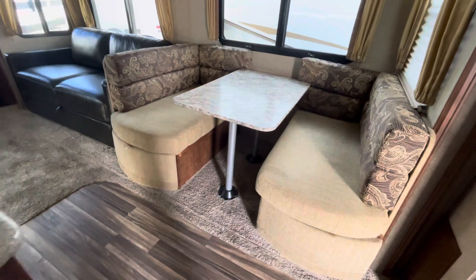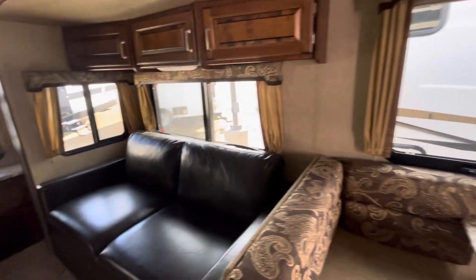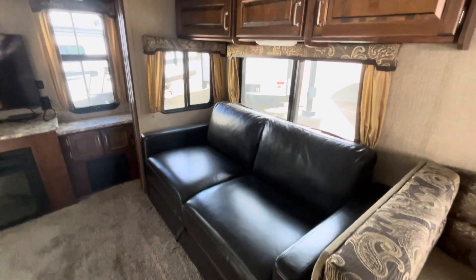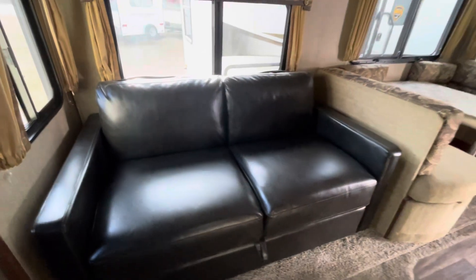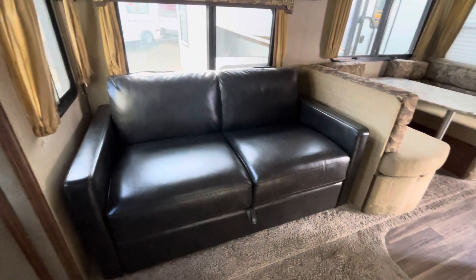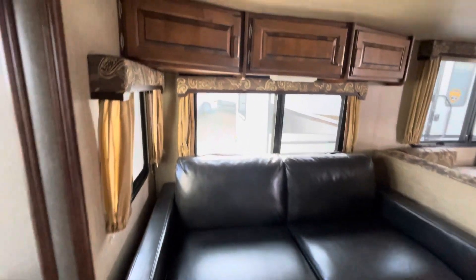The dinette booth fabric is in good condition, no smoke smell or anything like that. All the curtains in here look really good too — they took good care of that. This couch is brand new; they just bought it at an RV show less than a year ago, and it pulls out to a bed.